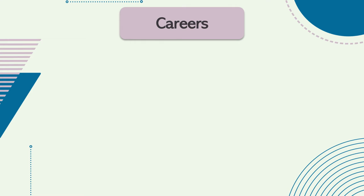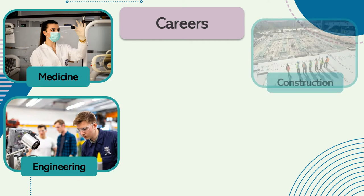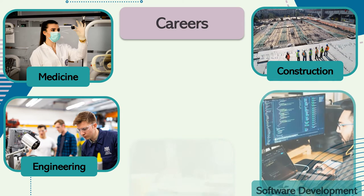A mathematics qualification can help support you in many different courses and careers. Some of these include medicine, engineering, construction, software development, finance and marketing.